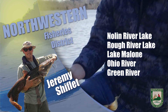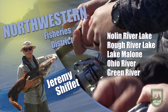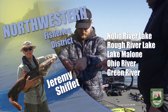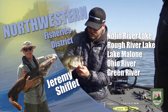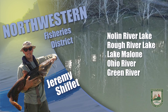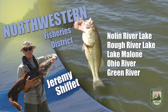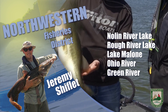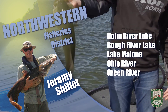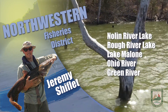Nolan River Lake is 18 feet below summer pool and stable. Surface temperatures are in the upper 40s. Bass fishing has picked up here as well, with anglers catching decent numbers with a few bigger fish mixed in. Crappie fishing is fair. Fish are 6 to 12 feet deep, with most in the 10 to 12 foot range lately, and they're hanging tight to structure on the upper end of the lake.